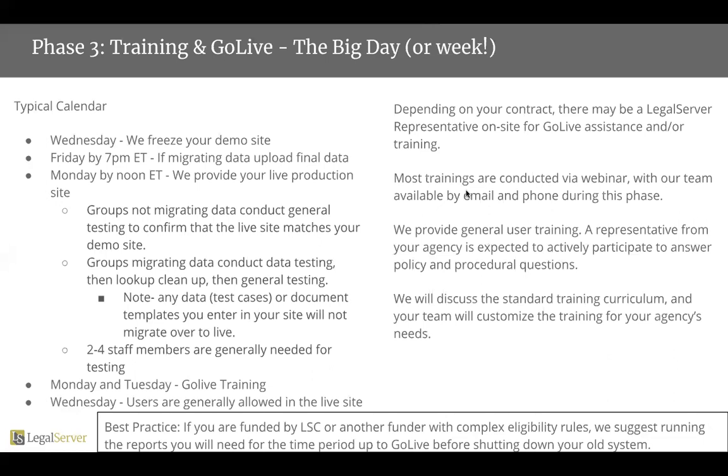For groups who are migrating data, your lookups will need to be cleaned up and changed around as they're impacted by the data that is migrated in. For both types of groups, any document templates that you enter will not carry over to live. We generally suggest two to four staff members are needed for testing. Obviously, if you have a larger data set, you may want to pull in more resources, and if you have a smaller data set, it may not be as labor intensive.